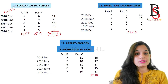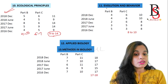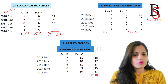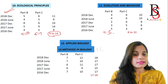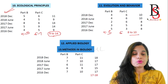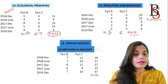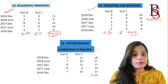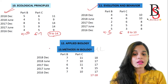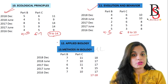Unit 11 is Evolution and Behavior. From Part B you will get around 4 to 5 questions, and from Part C on average 6 questions, giving a total of 8 to 10 questions from Evolution and Behavior in the CSIR NET exam. This is also a very important topic, and from my point of view you should go through Evolution and Behavior in detail.